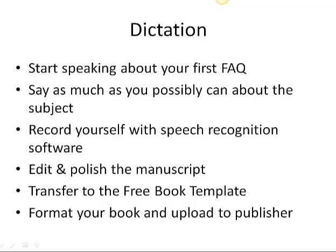After you record your frequently asked questions, you'll have a manuscript. So you want to go back and edit and polish the manuscript. Then you want to transfer it to our free book template, which will help you format your book. If you don't have a copy of that, just go to freebooktemplate.com and download it so you can put your manuscript in there.